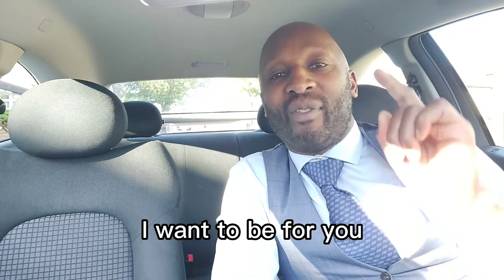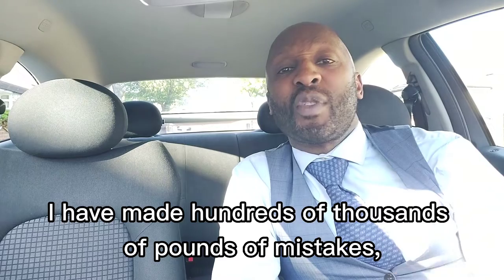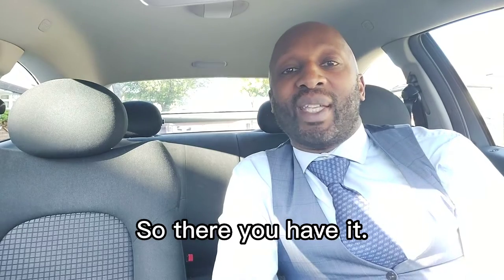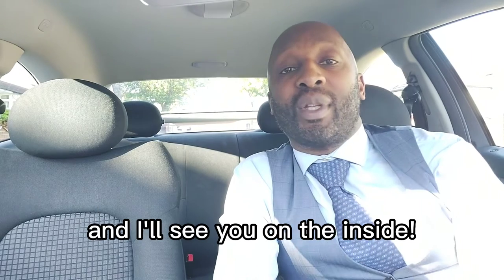I want to be for you what I wish someone was for me many years ago. I have made hundreds of thousands of pounds of mistakes so you don't have to. So there you have it — get the ultimate checklist and the training videos all for this incredibly discounted price and I'll see you on the inside.